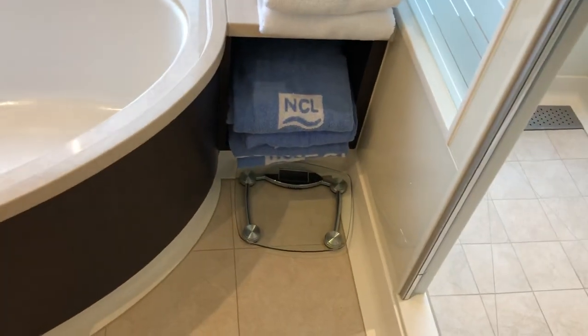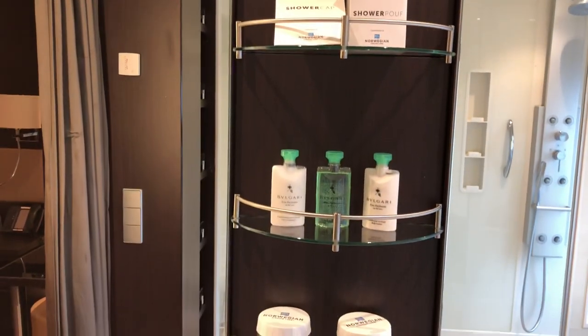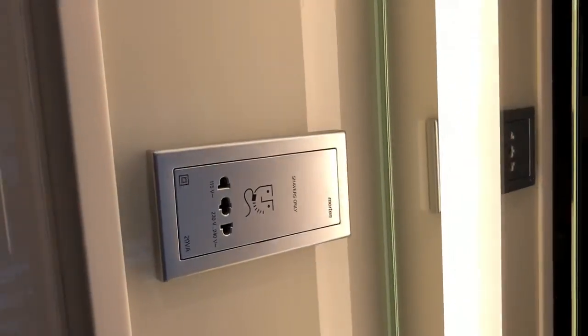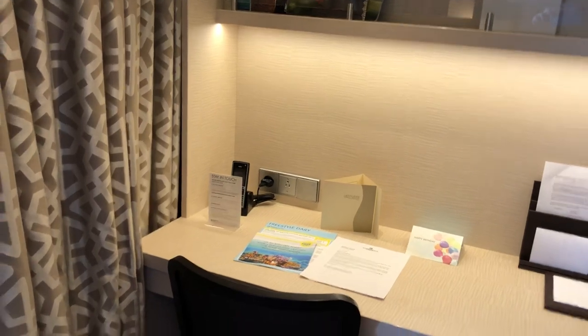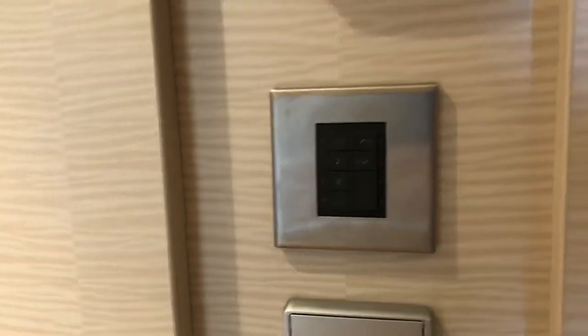The bathroom comes with a typical Haven scale, a pouf, shower cap, shampoo, conditioner, body lotion, and soap. There's a sharps container if needed, a 110 power outlet for shavers, another grounded outlet, a phone, and the ship's little mobile phone.